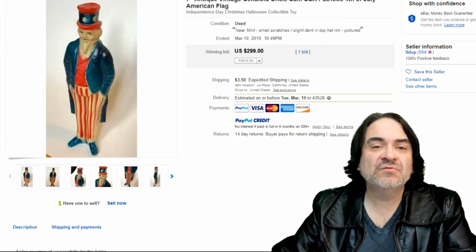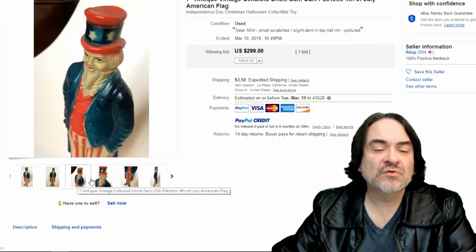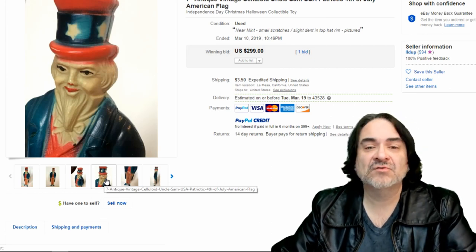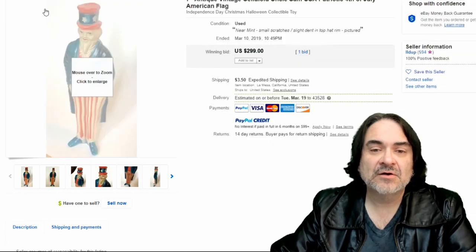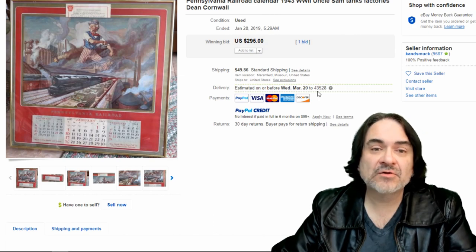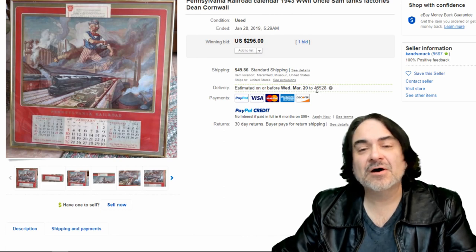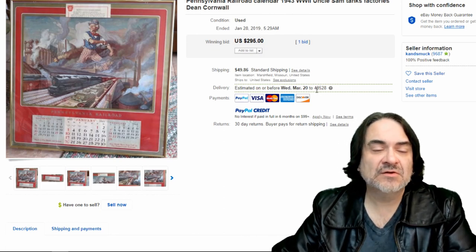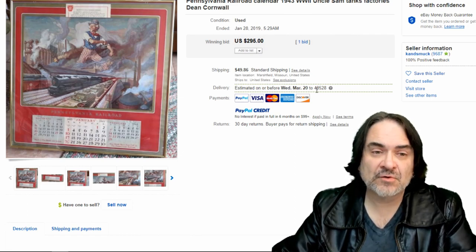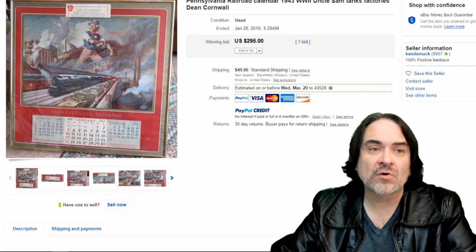Next one here is a celluloid piece — it's a figure, just meant to stand there. Patriotic. Probably World War I era through World War II. There also are chalkware versions of this, made of plaster — gypsum or something like that. $300 on this one. I talk about calendars as well — another perfect example. This is a rare old one, also done by Dean Cornwall. So this has many different cross-category interests — it could have been listed in probably four or five different categories. You've got Uncle Sam character, you've got railroad, you've got the artist, and you've got a calendar as well. That's at least four for this one.